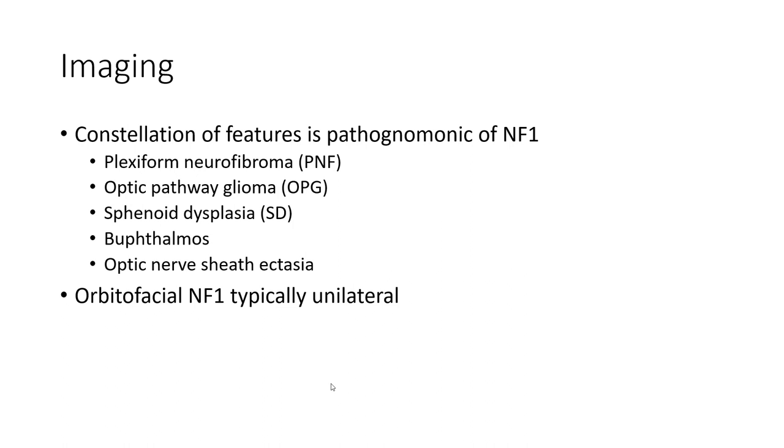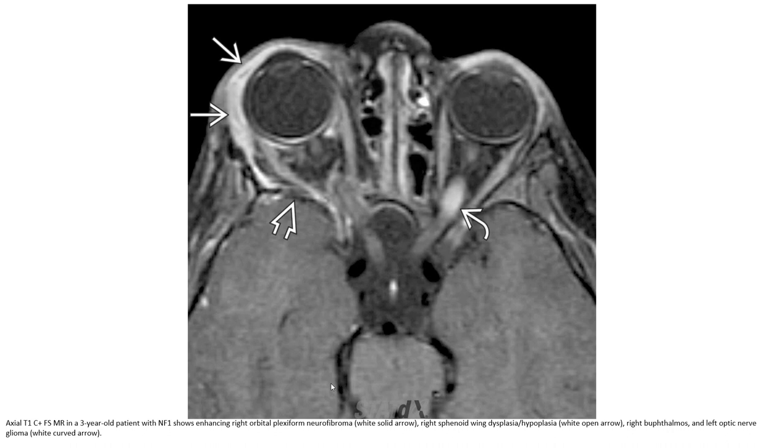Orbital-facial involvement is a key feature and is typically unilateral. This is an example of the axial T1C+ with fat suppression in a three-year-old patient with NF1, showing enhancing neurofibromas, sphenoid dysplasia, hypoplasia, and involvement of the optic nerve.